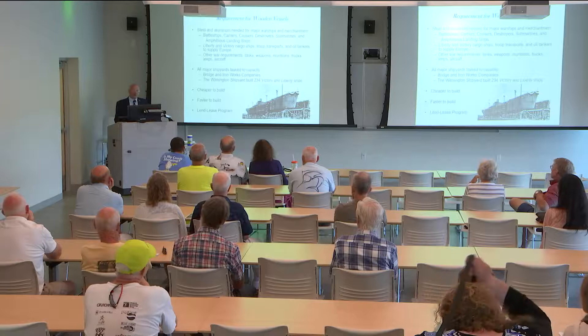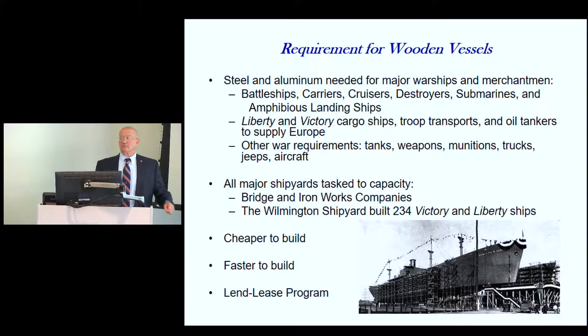One of their redeeming qualities was they could weld, so a Navy lieutenant would show up with plans and say 'start building me LSTs,' and they would start turning those out. At the height of the war, that bridge company was building one LST per month. When they ran out of those places, they started creating their own shipyards. Newport News Shipbuilding came down to Wilmington and opened the North Carolina Shipbuilding Corporation, starting with Liberty ships then shifting to Victory ships — they built 234 vessels during the war.